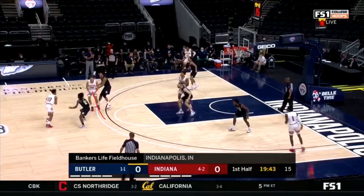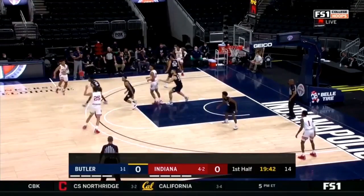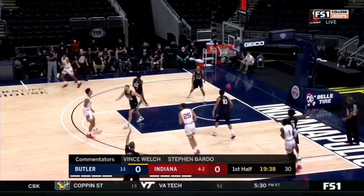As Race comes to set the screen, his man is hedging. This guy has to decide: take away Race or take away Al Durham. On this play, he decides to take away Race. Race short rolls, that defender has to commit to Race, which creates great space for Al. Al catches in rhythm and knocks the shot down. Race catches, the defender has to commit to stopping Race's straight-line drive to the rim — that creates great space, Race makes a nice kick, Al catches in rhythm and knocks it down.